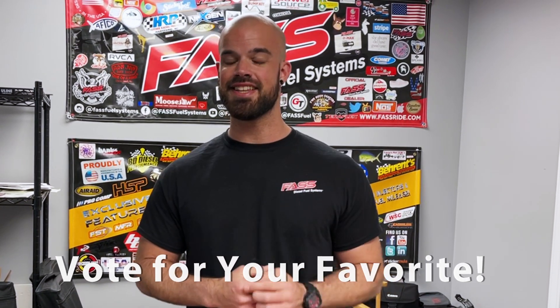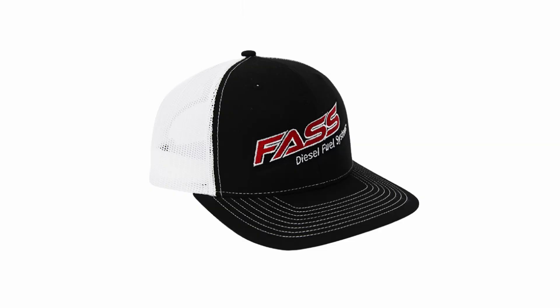On June 15th, 2021, we will pick one comment and send that person a box of Fast gear, including a t-shirt, hats, stickers, and more.